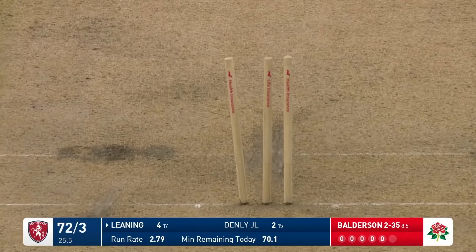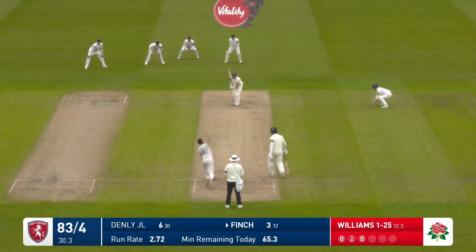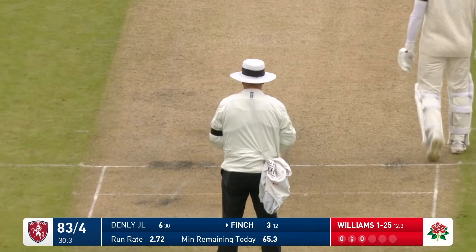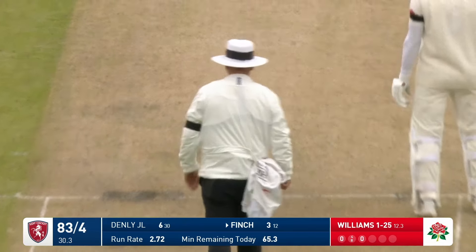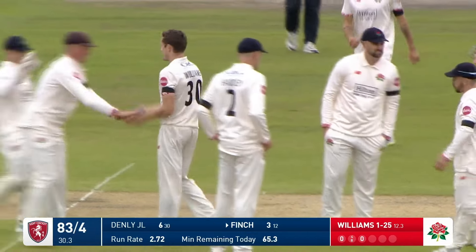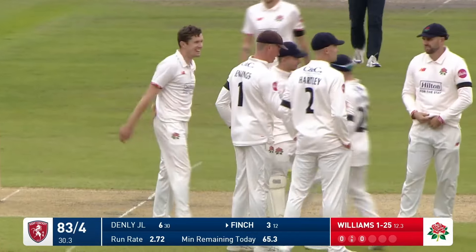George Bordeson has been excellent. Maybe high — not given. Just thought with the bounce at Old Trafford it may have been going over. But he was trapped in the crease, and Kent have been reduced to 83 for five.